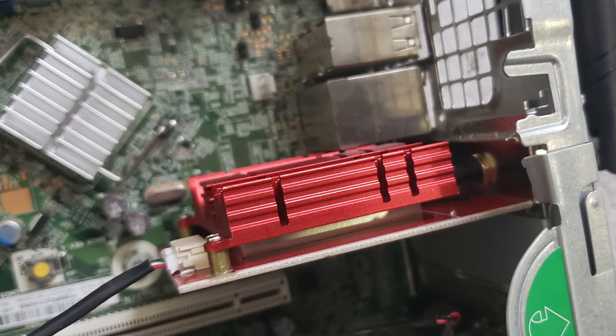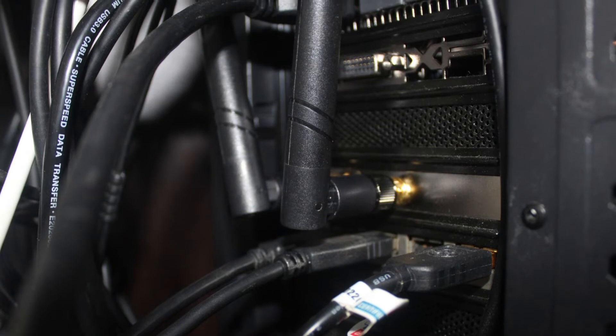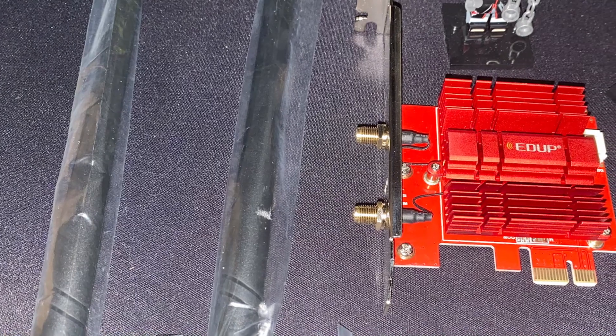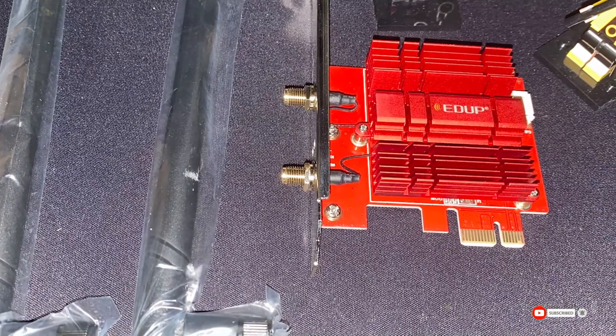The EDUP Wi-Fi 6 adapter supports all high-end functions such as 4K video streaming and demanding online games. Based on Intel's latest chip, it provides dream performance for users looking to complete tasks requiring extremely high connectivity speeds. This feature-packed device is a mouth-watering prospect for avid gamers and high-end graphics users.